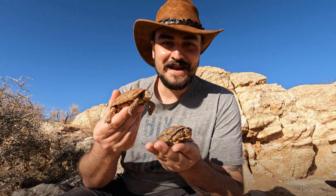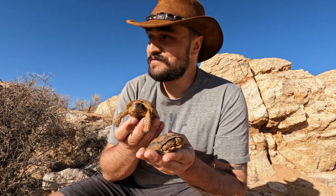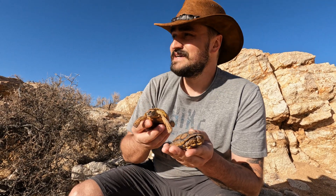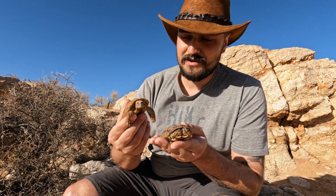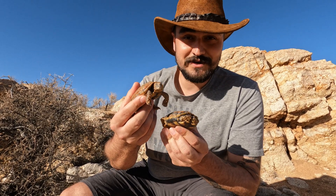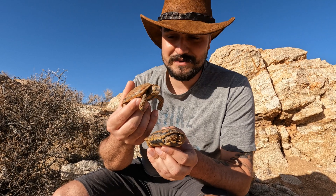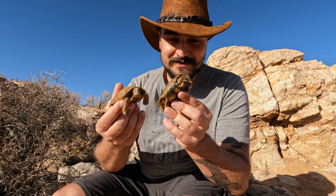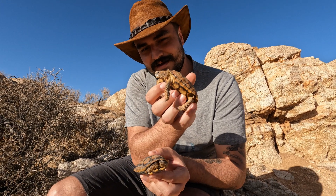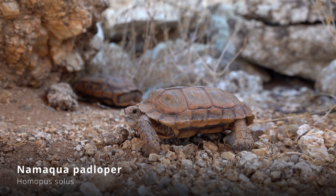Look at these beauties — these are Nama padlopers, the tiniest tortoises you can find here in Namibia. They live in a very arid, very dry habitat and are classified as vulnerable — they're not doing great. Even though we still found a few of them, it's getting very hard to find them in the wild and the drought is a really big problem. There's not a lot of vegetation left for them to feed on. These are two males — earlier Laura found a burrow with one male and a female together, but the female left. When we came back there was another male in the same burrow. Look at how majestic and cute these are — some of the tiniest tortoises on the globe, the Nama padloper.